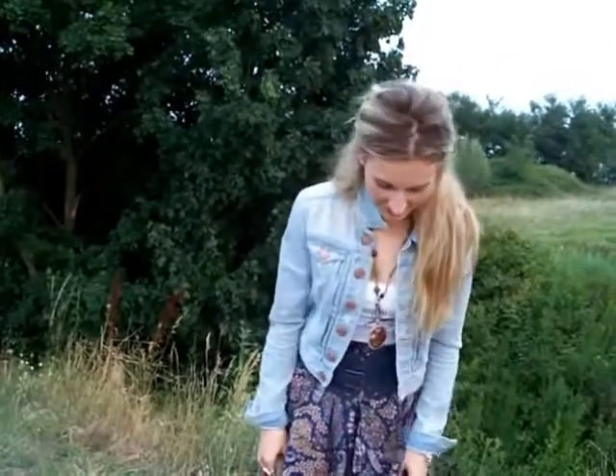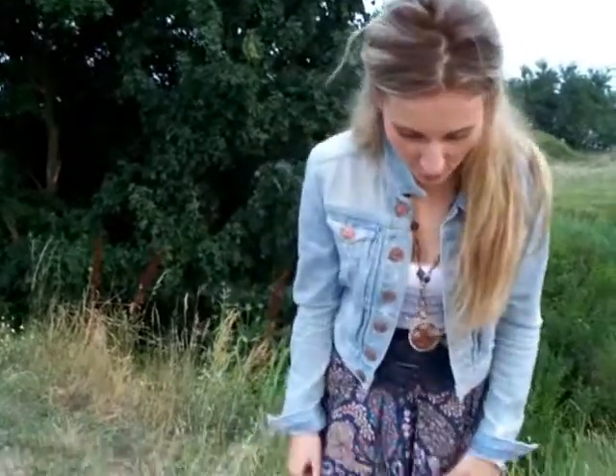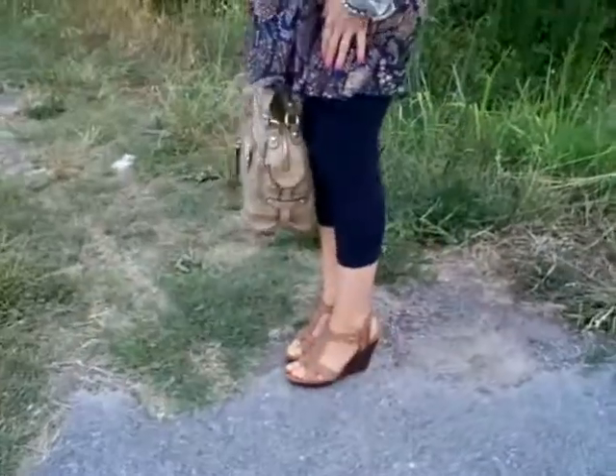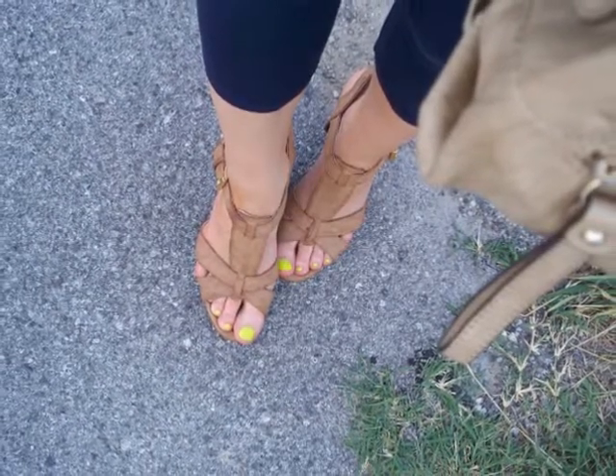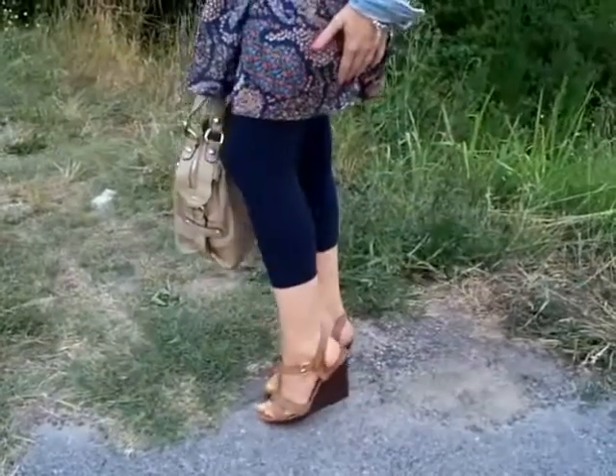Hi girls, so we are house hunting basically, and I just stopped here very quickly to do my outfit of the day. Let's start from the shoes — I'm wearing these wedges from H&M, this is how they look like.